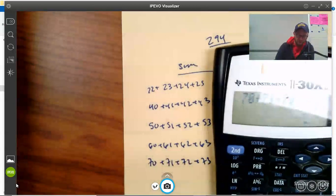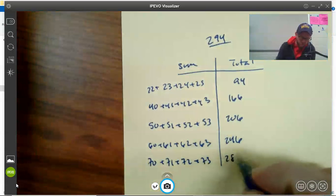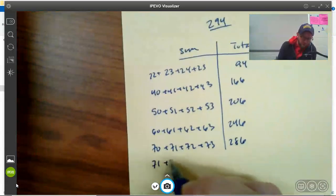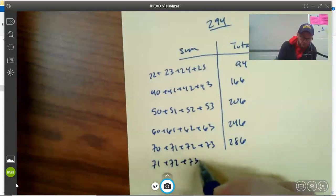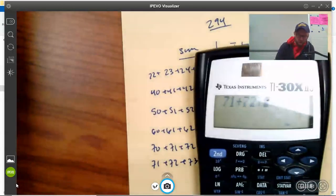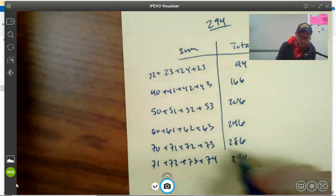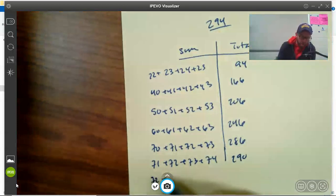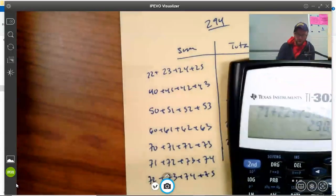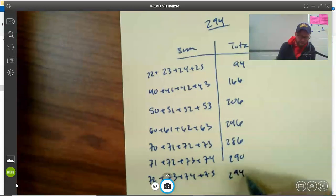Let's try 70s. 71 plus 72 plus 73 plus 74 gives us 290 — getting real close! One more: 72 plus 73 plus 74 plus 75 gives us 294. We hit it! So we found this using a guess and check approach.